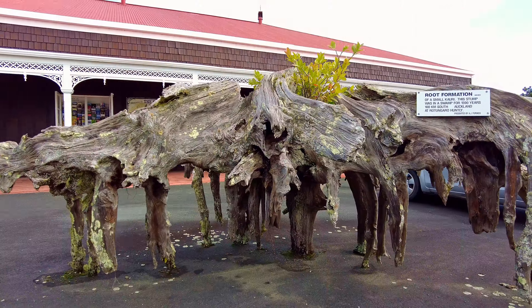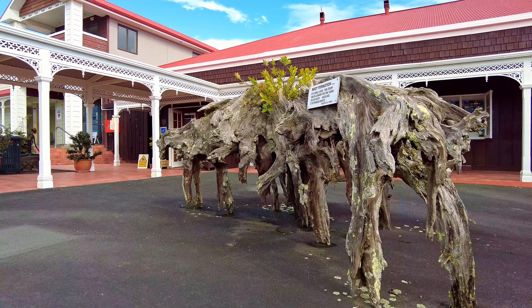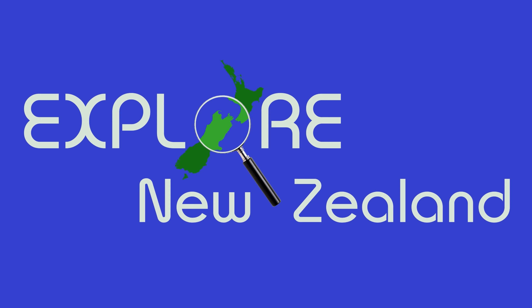Birthplace of New Zealand's first New Zealand-born Prime Minister, Joseph Gordon Coates. I want to help you make informed decisions to better maximise your time here in New Zealand. My name is Mark Perkins and this is Explore New Zealand.